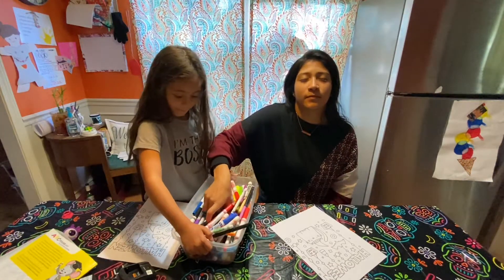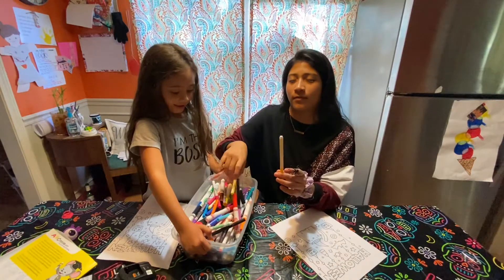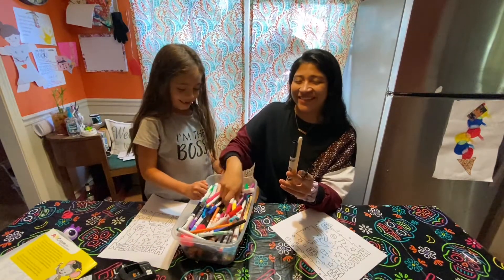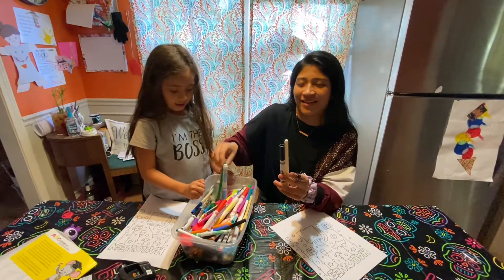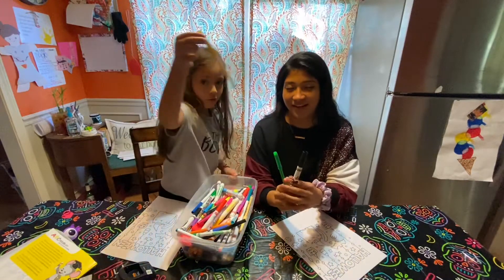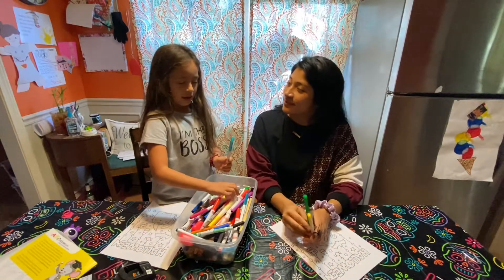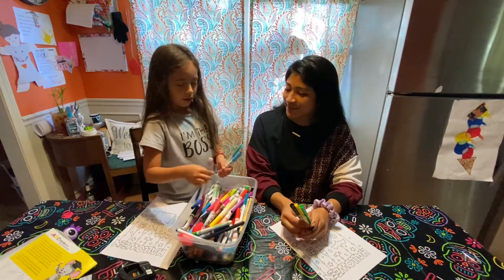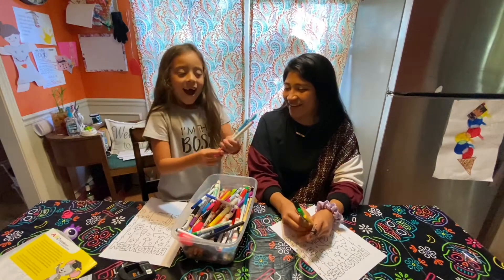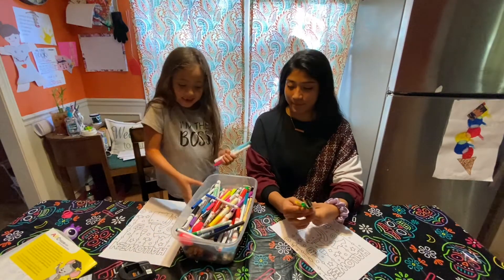Grace goes first — one, two, three. She has yellow, green, and black. Now my turn — one, two, three. I got pink, light blue, and teal. Let's see how this goes!